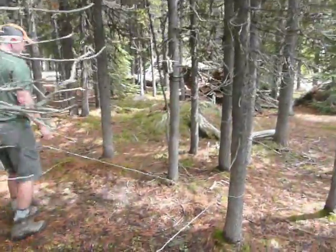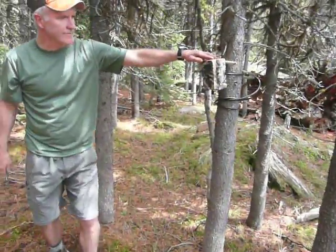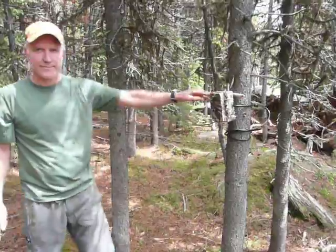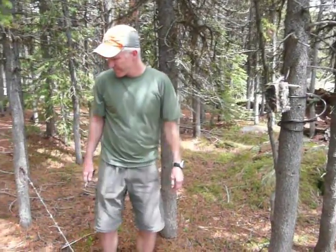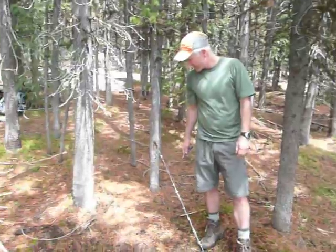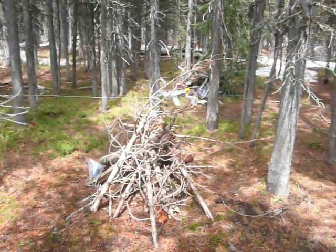And over here, we have a remote camera that will photograph any animals that visit our bait pile while we're gone. In other words, we'll collect photographs of animals that come into the corral to help us have further indication of which animals visited.